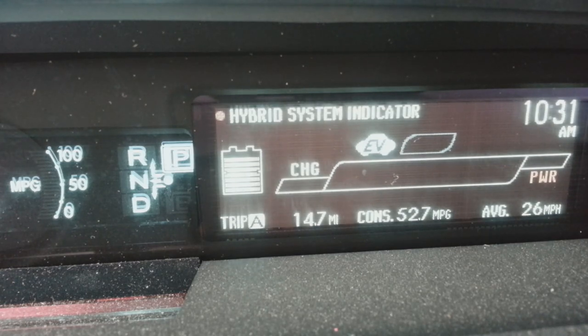Next to the EV mode indicator is an Eco indicator, letting you know that you're driving in economical mode and getting very good gas mileage. On the far right is a Power indicator — once you pass the band of Eco mode it goes into Power mode. The car accelerates much faster, you're out of Eco mode, and the MPGs will drop like a rock.